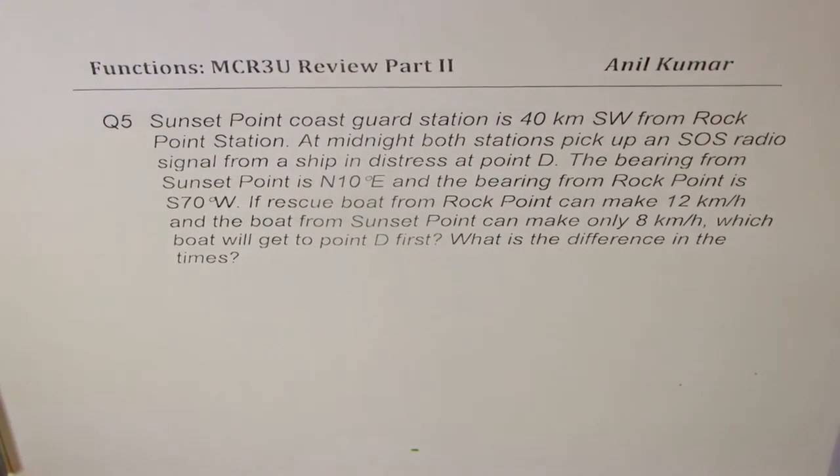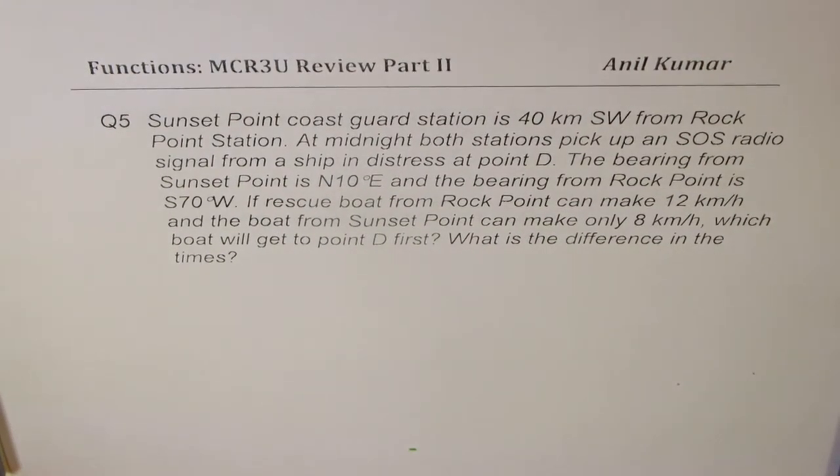I'm Anil Kumar. Here is an application question on sine and cosine law — question number five.